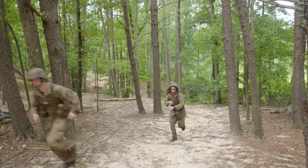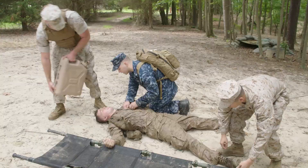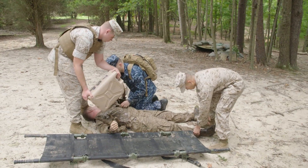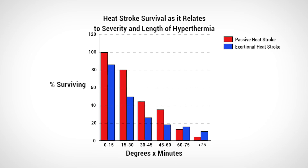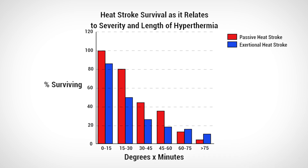Even with the best prevention strategies, some service members will experience exertional heat illness. Science and medicine show that immediate treatment is critical. Early cooling leads to decreased morbidity and mortality. Heat stroke survival rates are directly related to the duration of hyperthermia.